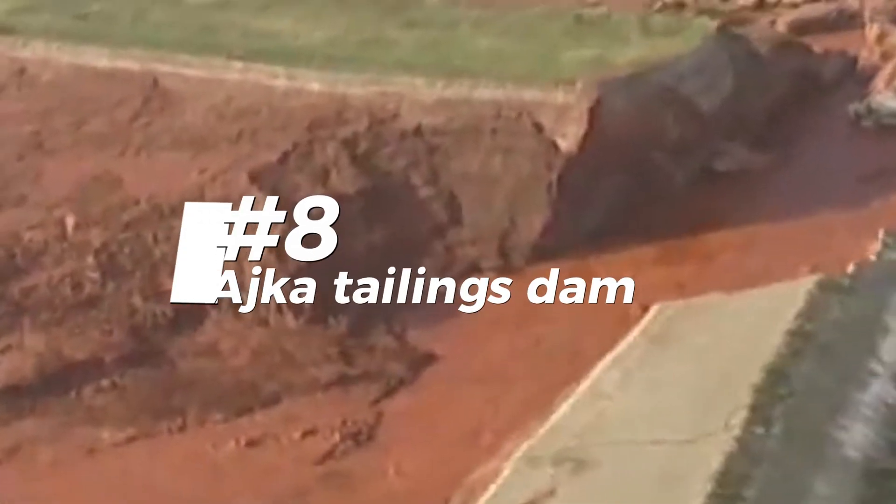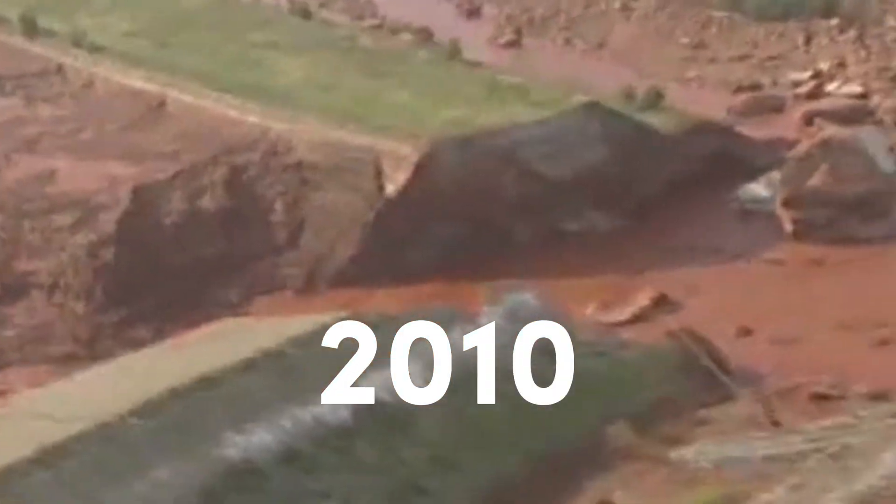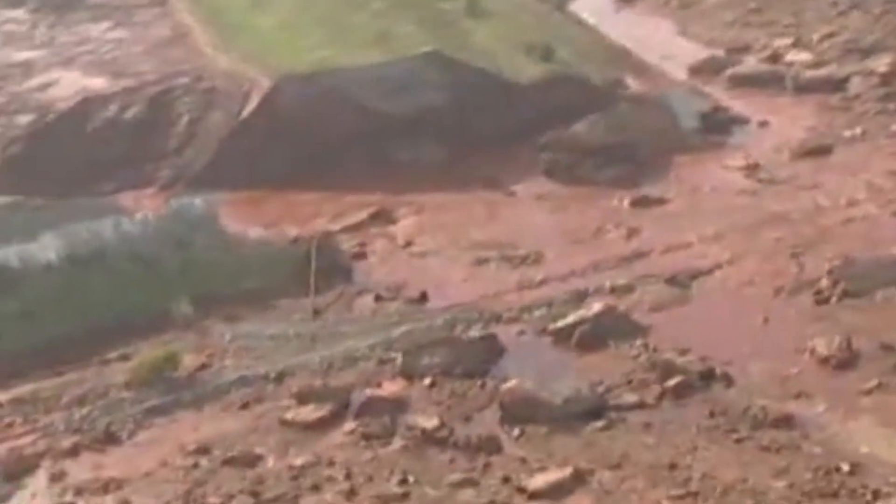Remember the Ajka tailings dam failure in Hungary back in 2010? Imagine a giant reservoir of aluminum factory waste — that whole corner just gave way, releasing a million cubic meters of toxic red mud. A massive environmental disaster that contaminated everything in its path. Scary stuff.